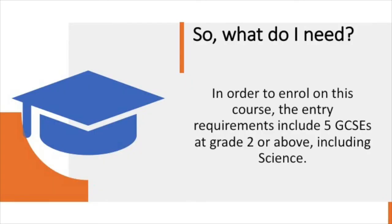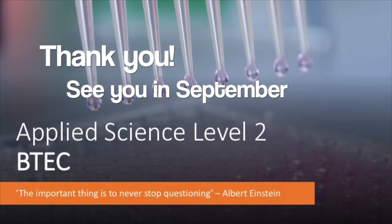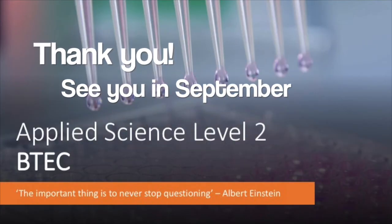So what do I need? In order to enrol on this course, the entry requirements include five GCSEs at grade two or above, including a GCSE in science. This course is an opportunity to explore a world of wonder, to learn about the knowledge and skills gained in the world of science, as well as to put it into practice and get involved in the lab. We'll be looking at applying knowledge into real world situations and exploring both the theoretical and practical sides of science. This course is taught by specialists in the field, and it's an opportunity to gain developed skills with a high level of support throughout. Thank you for taking the time to listen to this presentation and hopefully we'll be seeing some of you in September.